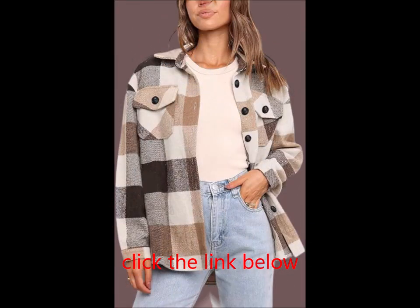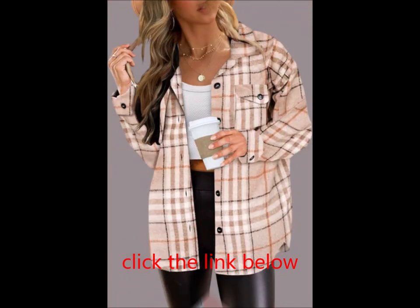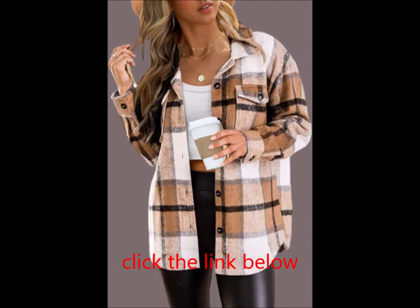Ideal for casual daily wear, shopping, street style, work, school, holidays, vacations, nights out, and outdoor activities. This shacket is perfect for autumn, winter, and spring, making it a versatile choice for any occasion.